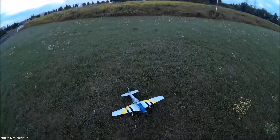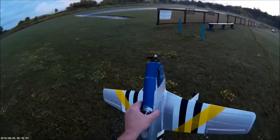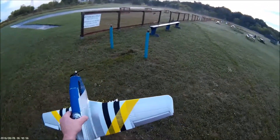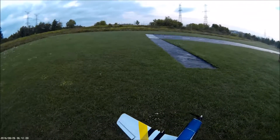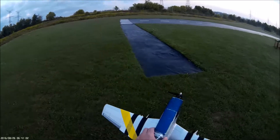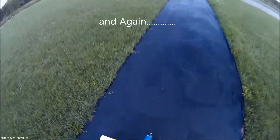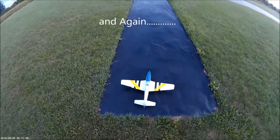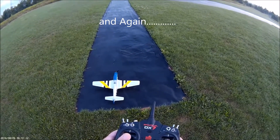This motor is weird. Originally it was an 1100 with an 8x4 prop; I've changed it to a 2150 with a 6x4 prop. I don't know if that'll even fly, but we're going to find out. There we go.